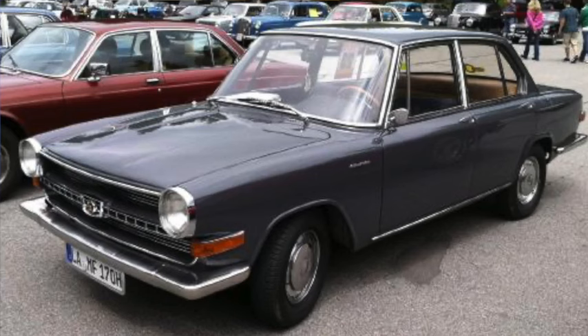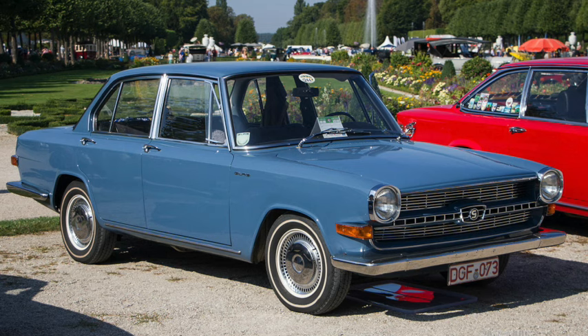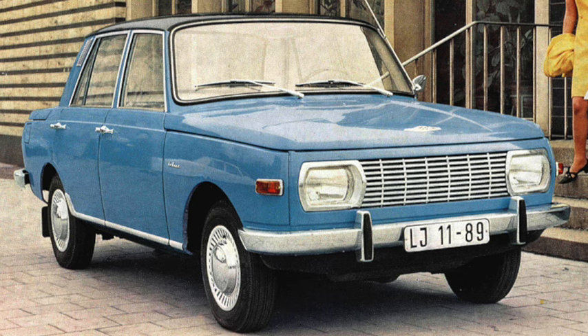In Germany, Glas made the 1700 from 1964 to 1967, although it would continue in some markets as a BMW. It was 174 inches long on a 98-inch wheelbase, capable of speeds up to 105 mph and a mid-17-second quarter mile. The Wartburg 353 was introduced in 1966 — 166 inches long on a 97-inch wheelbase and 2,000 pounds, using a one-liter two-stroke inline-three with 50 horsepower and 72 lb-ft of torque, with a claimed top speed of over 80 mph.